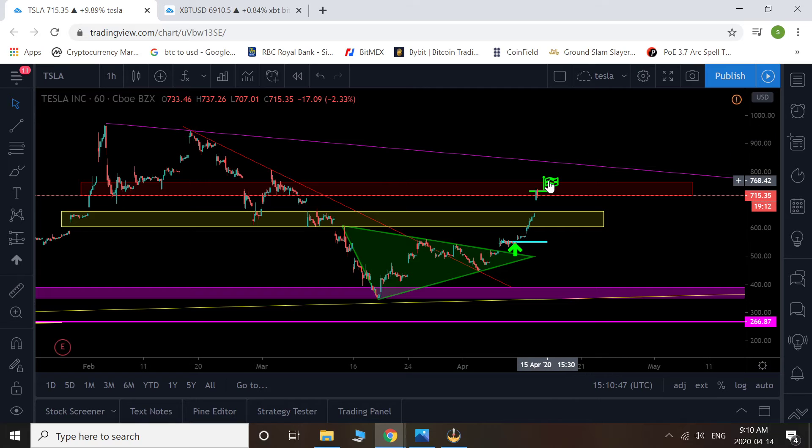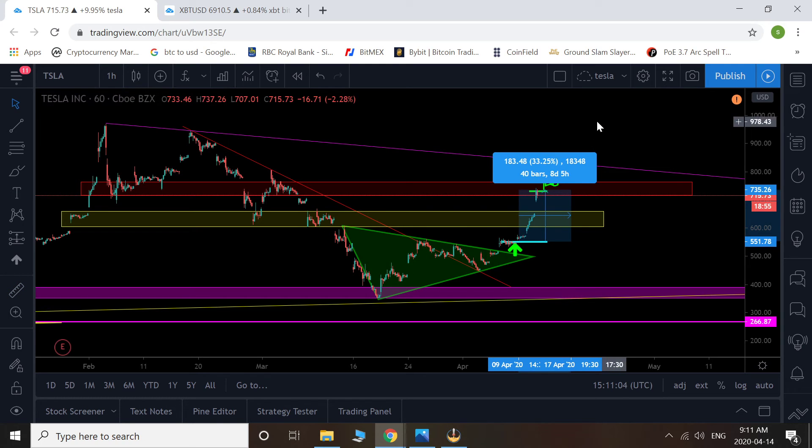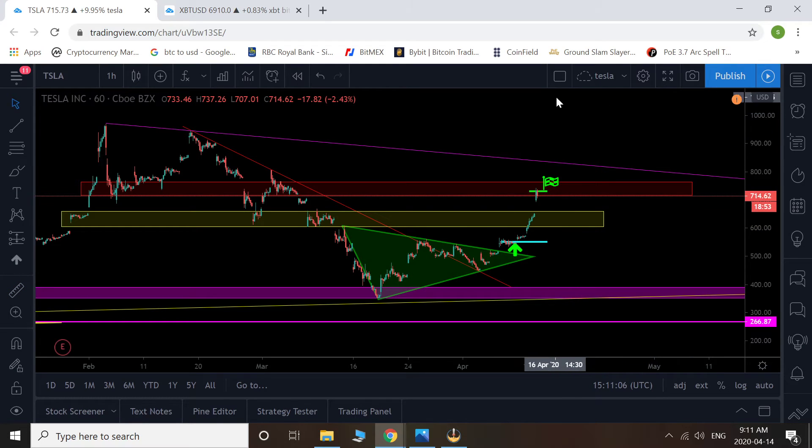I am going to wait and hopefully get a bit of a pullback. You can see here I entered at this blue line around $550 US, and I sold here at $730 — just basically a few days of trading later. That was about a 30% move in a few days. Beautiful — no complaints with that.